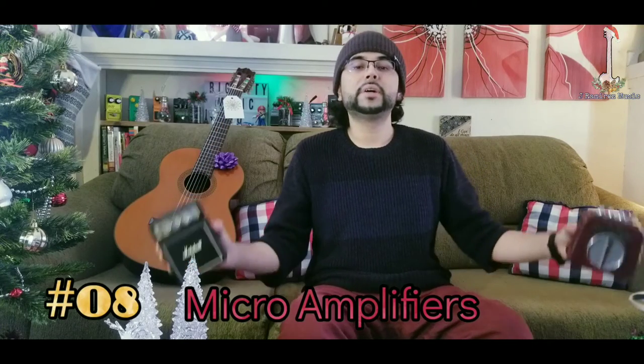At number 8 we have micro amps. Some of my favorites are the Danelectro Honey Tone, the Marshall MS-2, and the Blackstar Fly. These are really cool amps — there's much more out there, but these are the top three that I like.